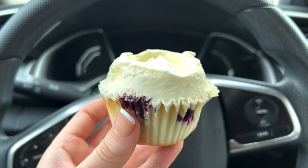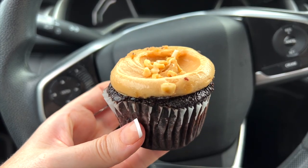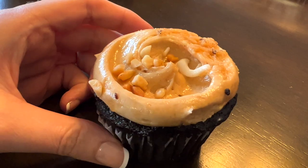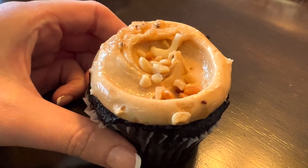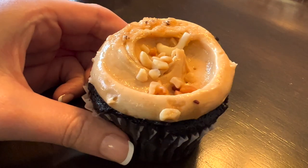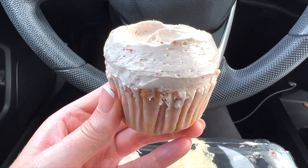Next up we have a chocolate cupcake with creamy peanut butter buttercream and chopped peanuts. Calling all my Reese's peanut butter cup lovers — it is just like a Reese's candy bar. You have the chocolate cake on the bottom, topped with the creamy peanut butter buttercream, and then topped with chopped peanuts to give it a little bit of crunch. I love this.